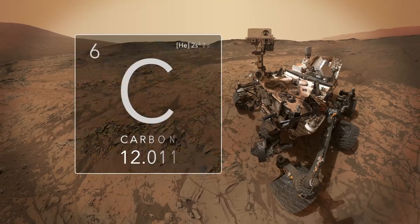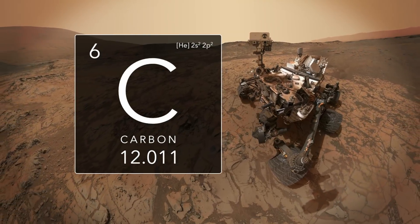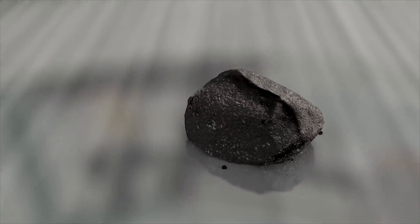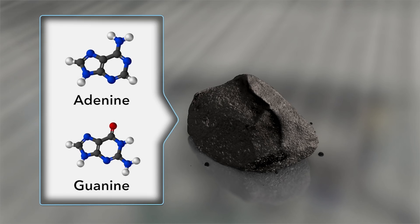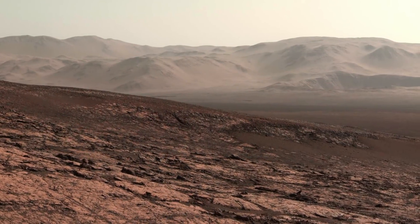The Curiosity rover is investigating these questions by looking for organic molecules containing carbon. Organic molecules are the backbone of all life on Earth, though they can also come from non-living sources. Today, the surface of Mars readily destroys organics, making them difficult to detect.